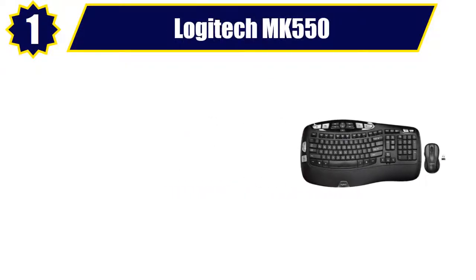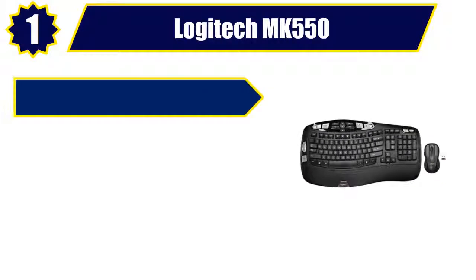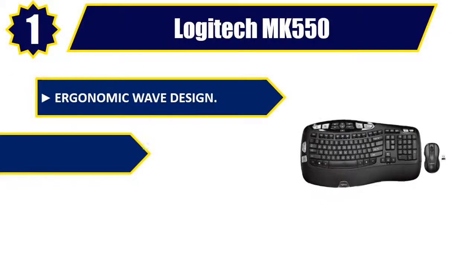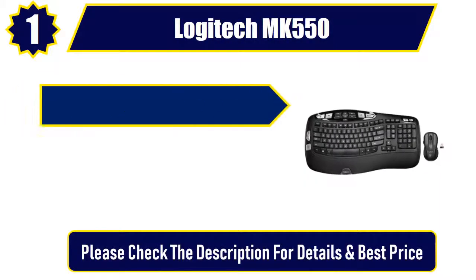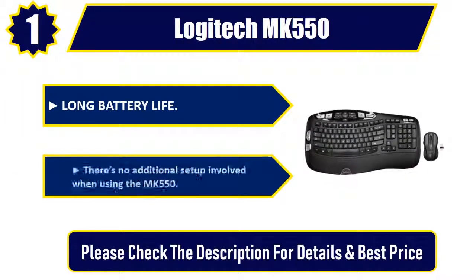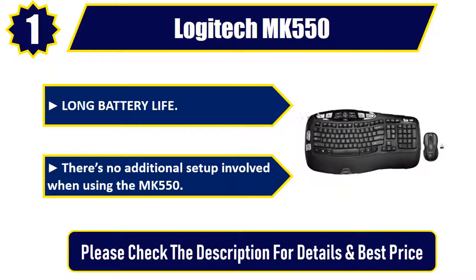Number 1. Logitech MK550. Ergonomic wave design. Integrated palm rest. Precision laser mouse. Long battery life. There's no additional setup involved when using the MK550. Please check the description for details and best price.